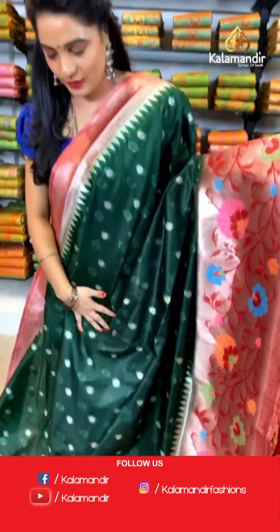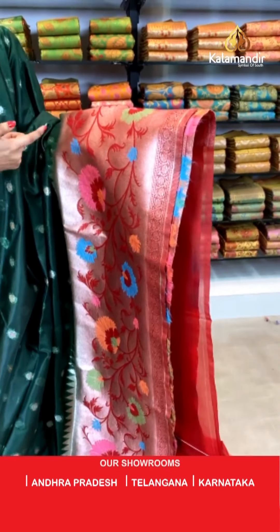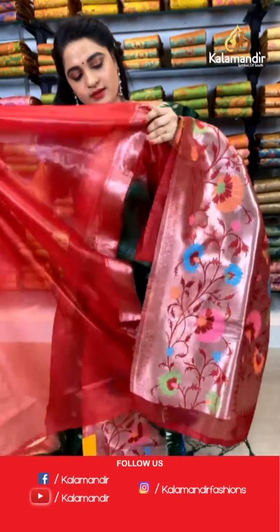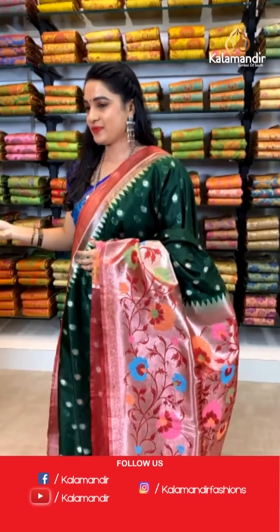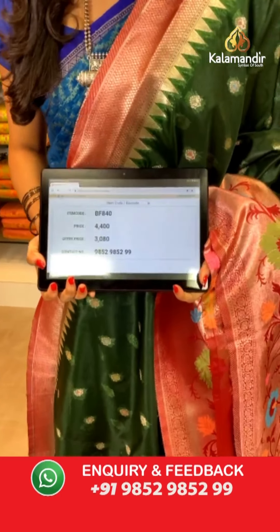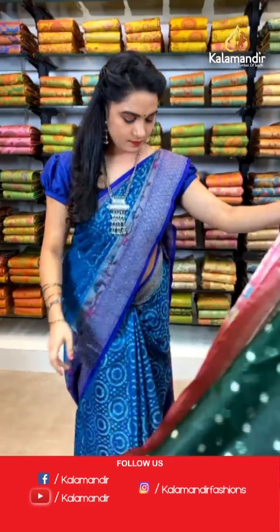Bottle green and red color combination. All over the body we have got floral booties in golden zari and meena. Here comes the contrast khadi border with Paithani florals and temple design in golden zari and meena. Contrast khadi pallu. The saree is paired with a contrast plain blouse along with border. Saree code BF840, actual price ₹4400, offer price ₹3080. To book, take a screenshot and send on WhatsApp 9852 9852 99.